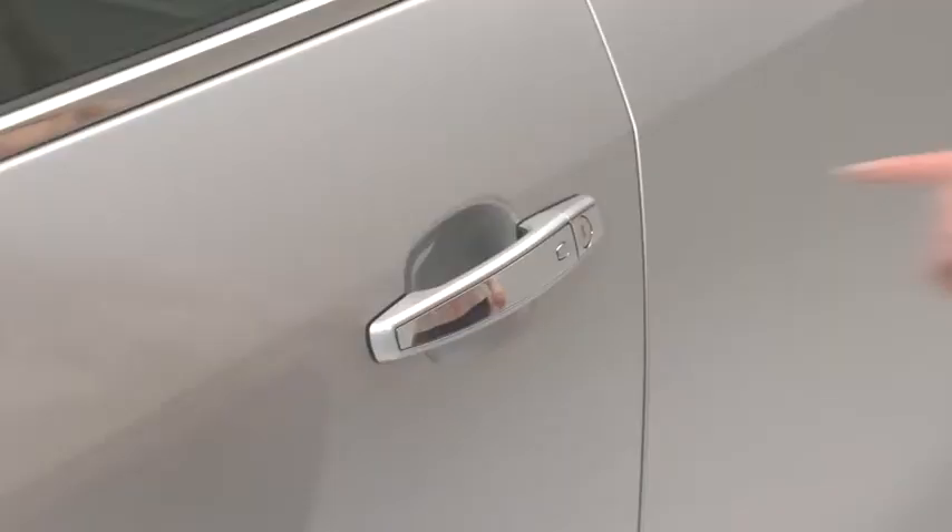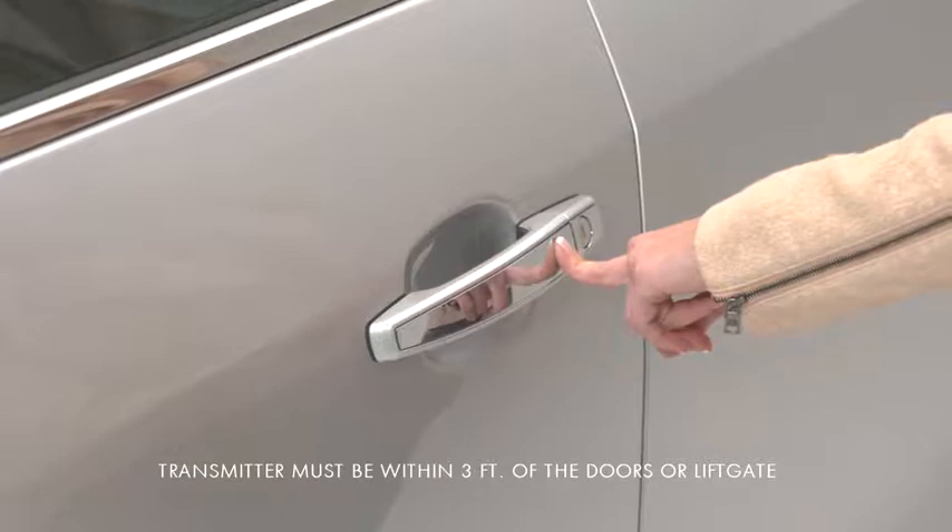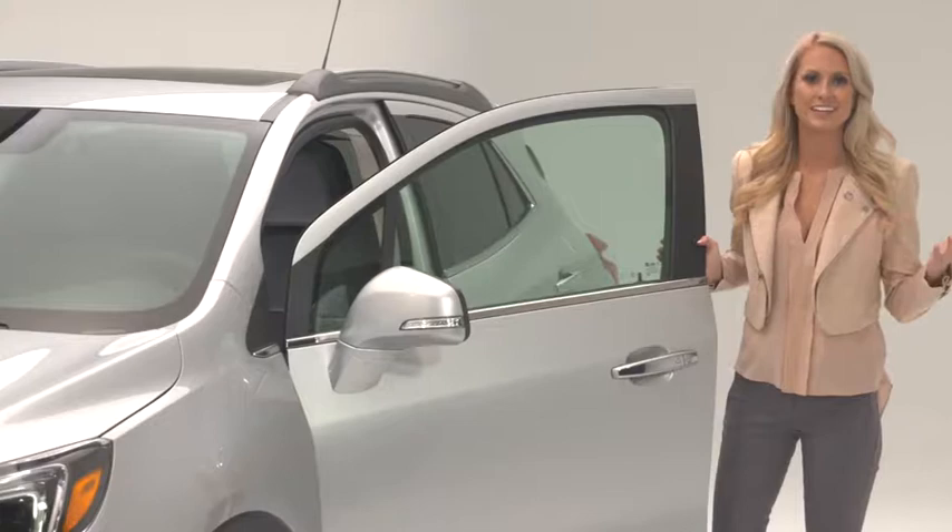Keyless open with push-button start comes standard. This lets you open the doors, the lift gate, and even start your car without a key.